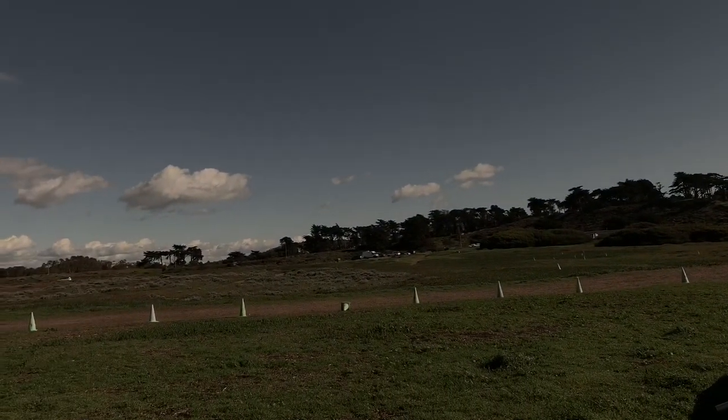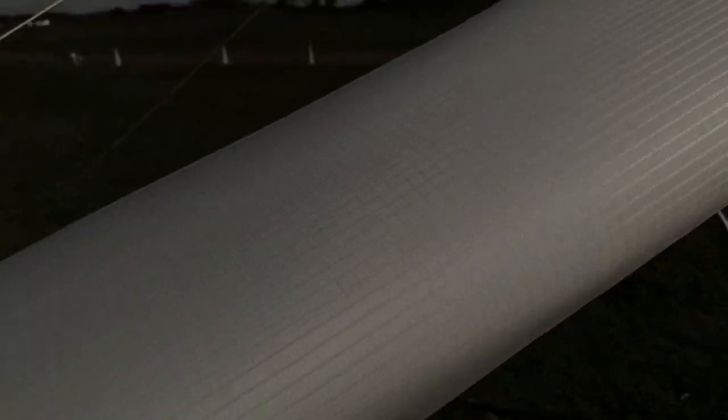Oh my God, these are the cleanest wing tips I've ever seen. I can't believe it. Because usually what happens is you dip them in the ice plant over there. Man, look at this leading edge. This is a sweet glider — flies straight as a barrel, good performance.